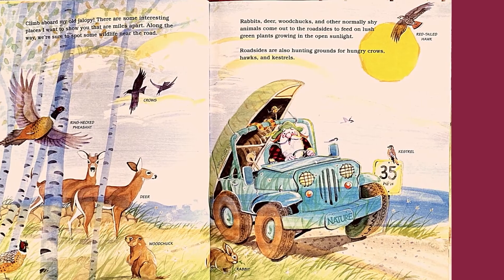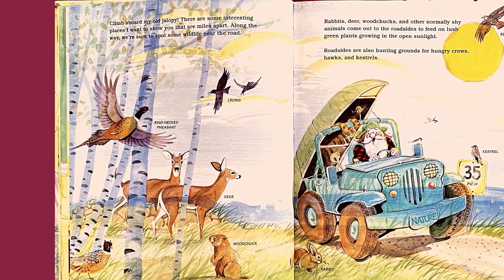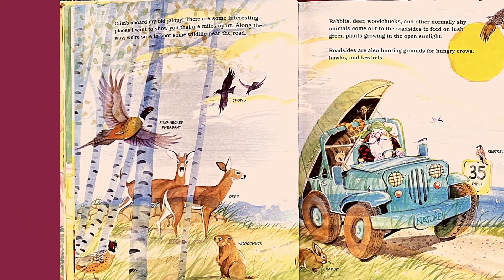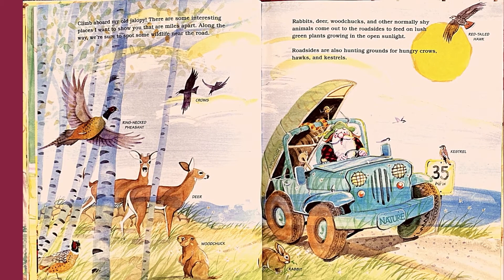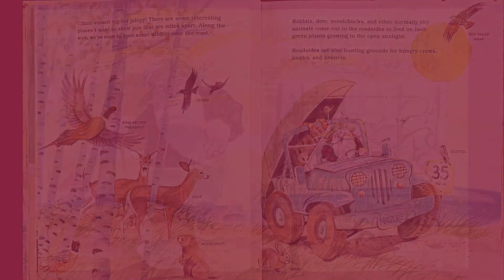Climb aboard my old jalopy. There are some interesting places I want to show you that are miles apart. Along the way, we're sure to spot some wildlife near the road. Rabbits, deer, woodchuck, and other normally shy animals come out to the roadsides to feed on lush green plants growing in the open sunlight. Roadsides are also hunting grounds for hungry crows, hawks, and kestrels.